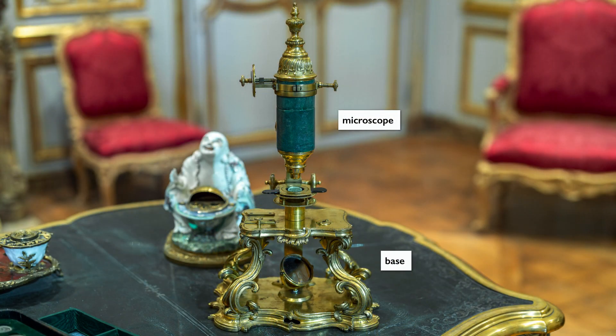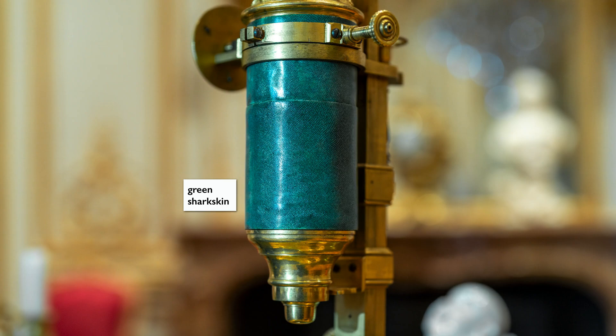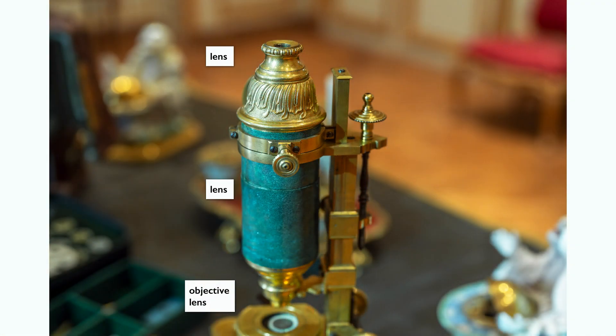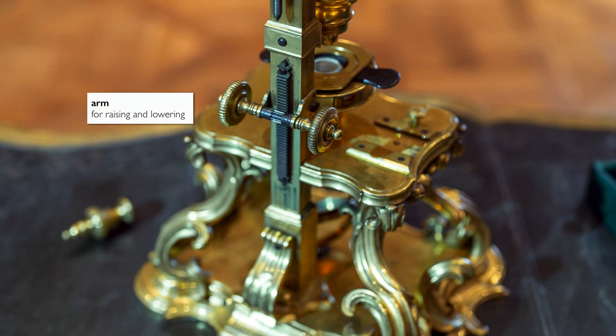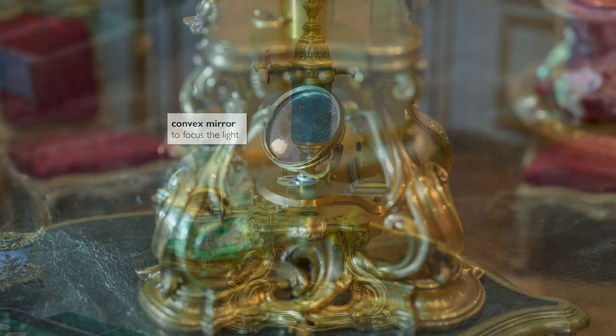Our microscope has two parts. The upper scientific part consists of the microscope itself: a green sharkskin tube with three lenses — one lens in the tube, one in the eyepiece, and one objective lens. You also have the micrometric stage and the arm where you can lift it up, and then below that, a mirror.